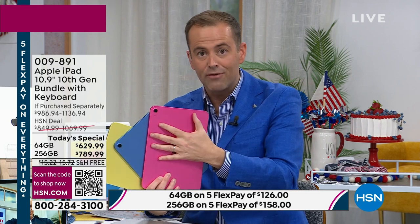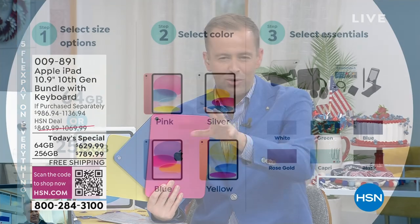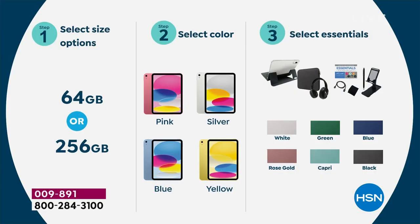There's a 64 gig and there's a 256 gigabyte. Choose your size, choose the color of iPad, and then we'll go over the accessories in a few moments' time. Because we're going to send you a keypad, we're going to send you Bluetooth headphones, and we'll show you on this image all the accessories that it comes with. There's so many benefits and bonuses.